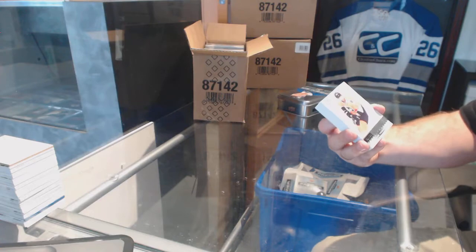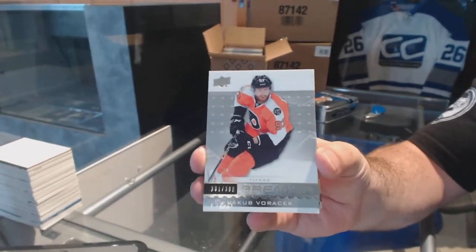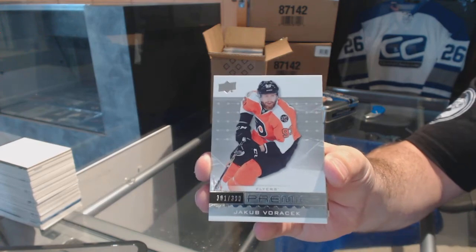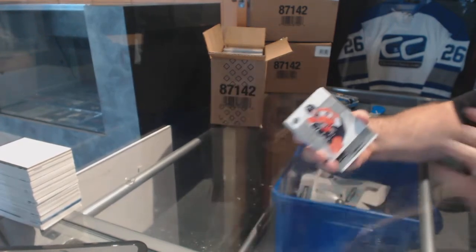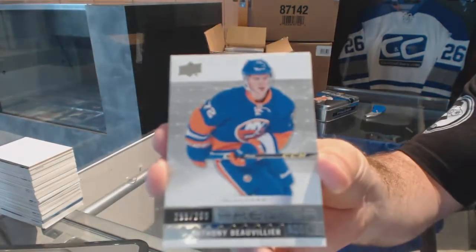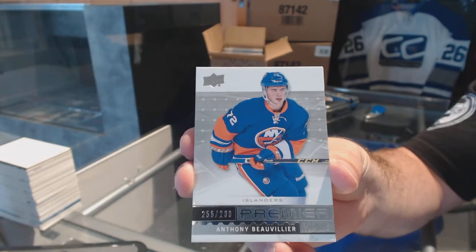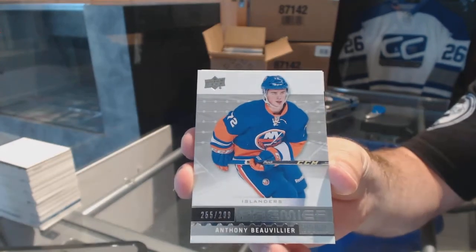Started off with this guy last time — $3.99 Jakub Voracek for the Philadelphia Flyers, Jakub Voracek for the Islanders. $2.99 Anthony Beauvillier.